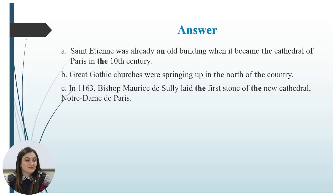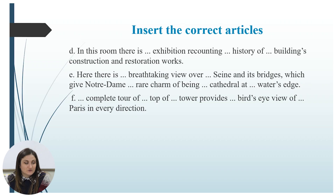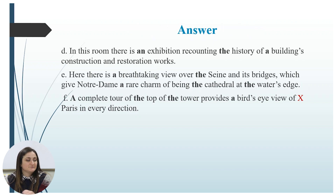We continue with inserting articles. Pause this video if you need, work alone, and then we will check the answers. Let us check. One: In this room there is an exhibition recounting the history of a building's construction and restoration works. Two: Here there is a breathtaking view over the Seine and its bridges, which give Notre-Dame a rare charm of being the cathedral of the water's edge. Three: A complete tour of the top of the tower provides a bird's-eye view of Paris in every direction.